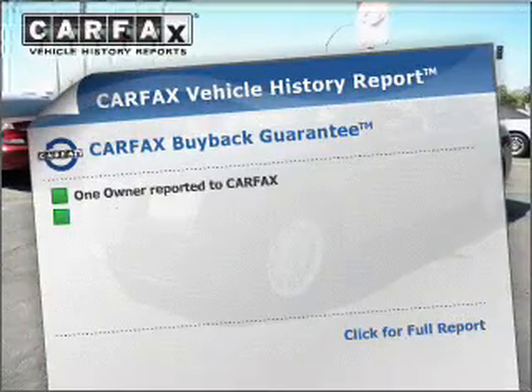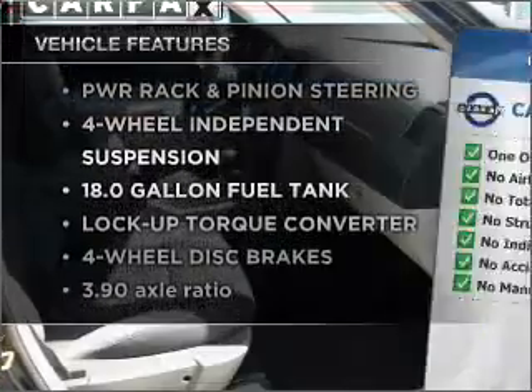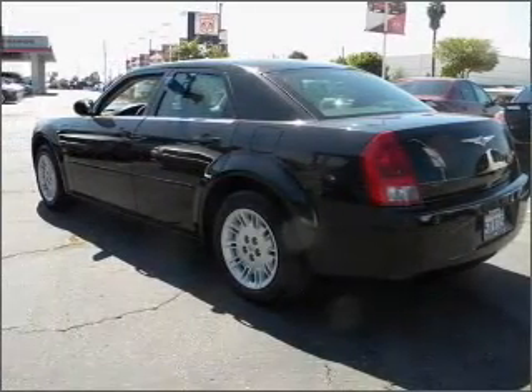Carfax is offered to provide you with peace of mind. Plus, enjoy these notable features that are included in this vehicle: air conditioning, power door locks, power windows, power steering, cruise control, and AM FM stereo with a CD player.